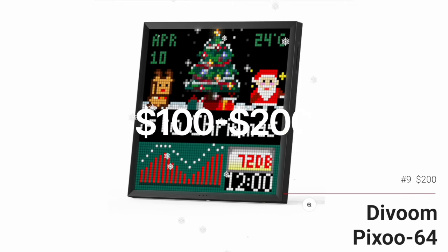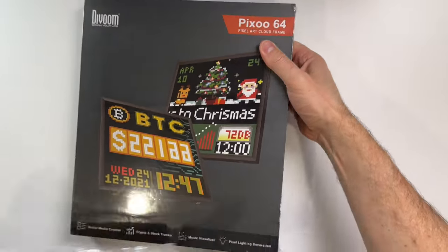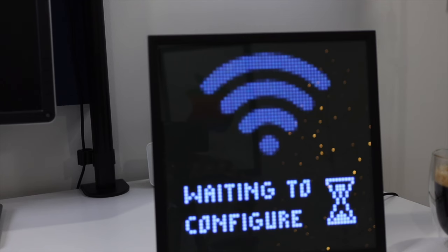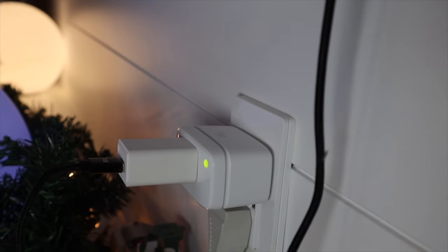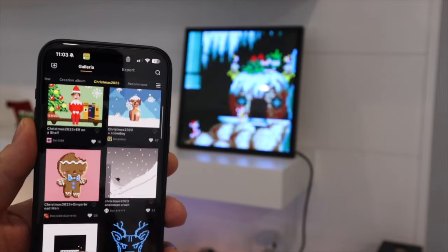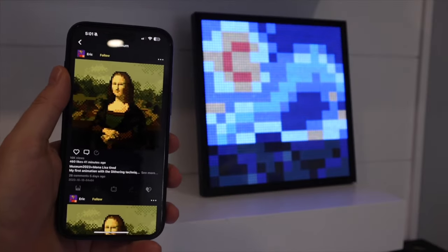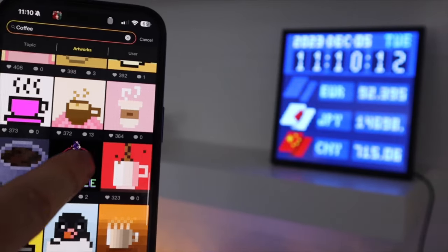Now we're jumping to $200, and I want to cover a product I've never talked about before. This is the Davoom Pixoo 64, and it's pretty neat. It's approximately 10 inches on each side with 64 pixels up and down. This doesn't actually work with HomeKit, but I have it attached to an Apple Home Smart Plug, so I can just power it on or off, or include it in my Apple Home scenes and automations. Like many lighting products, the fun happens in the manufacturer app — Davoom in this case. I was surprised to see all the different pixel art to choose from. There are different categories, and look at how many there are just under Christmas.